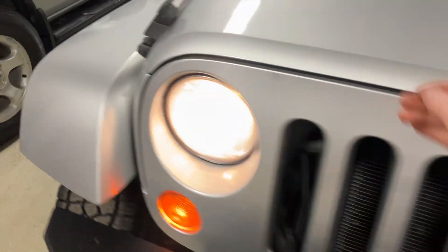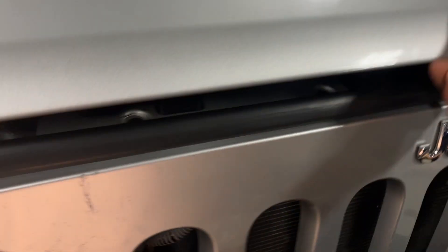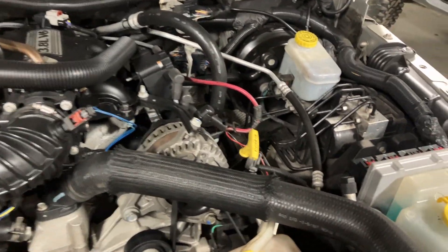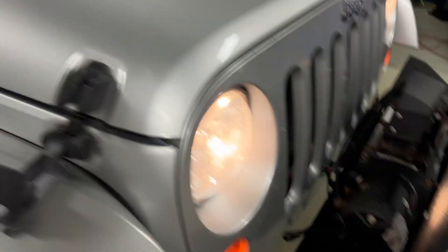I shall open the hood and show you under there. My phone does pick up small engine and belt drive noise, so it might sound a little bit more ticky than it would in person — don't be alarmed. Super clean under here. Rust-free as they come for a 2007. Pretty nice Jeep.